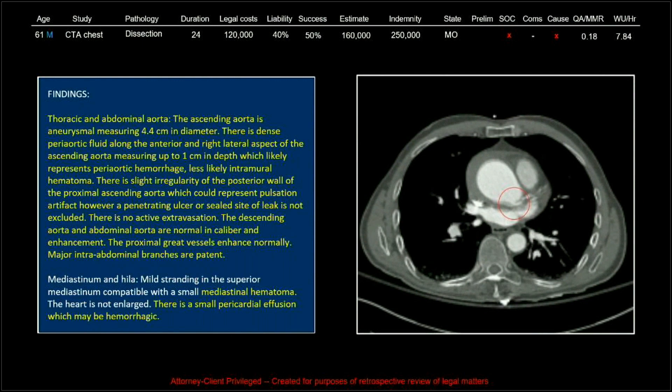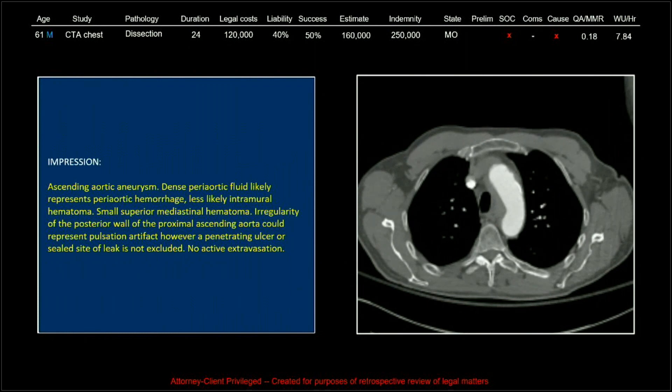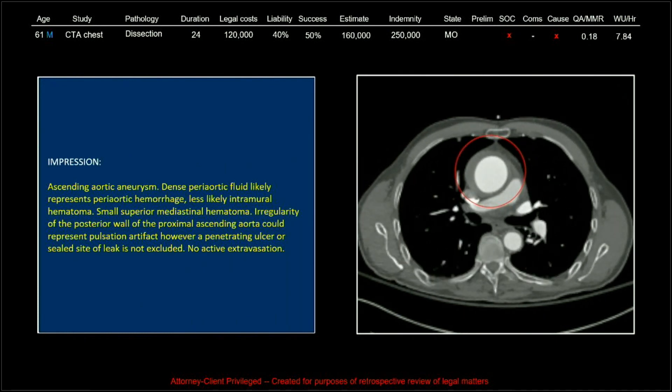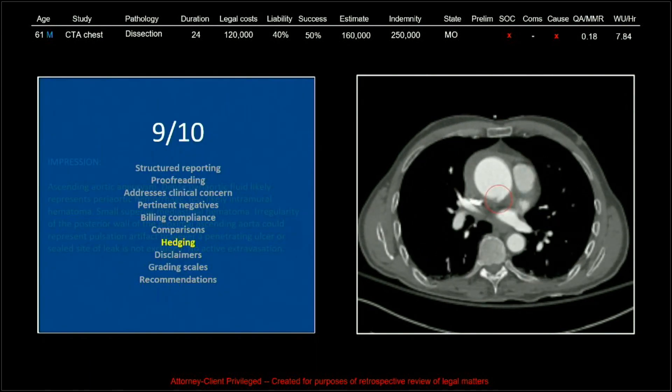It says everything but. And there's the impression, which is just a repetition of the same thing that was in the findings. So this got a 9 out of 10 except dinged for hedging.